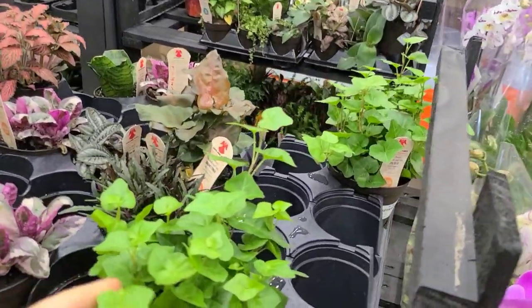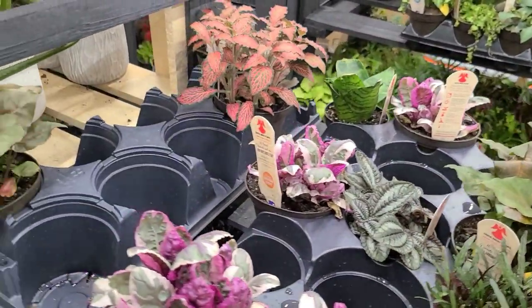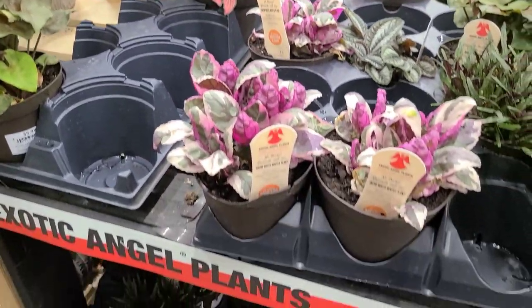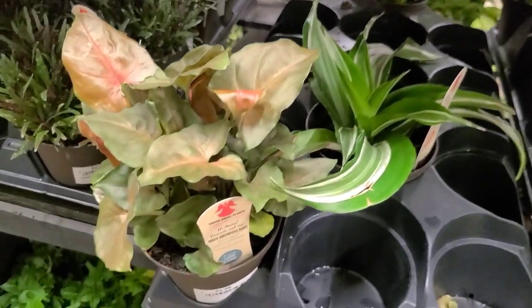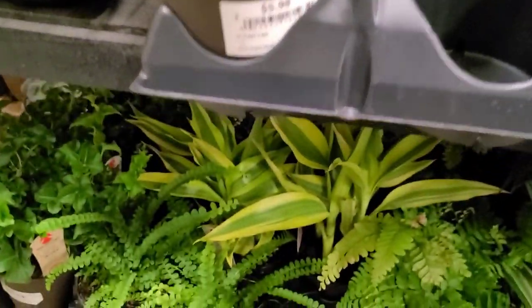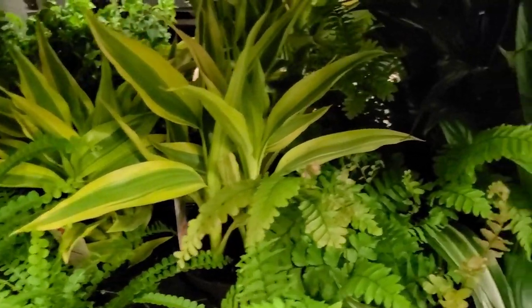Over here we just had some more assorted foliage from Costa Farms — nothing too exciting really going on. Just these beautiful syngoniums that I can't bring home, so it's fine. It's totally fine.